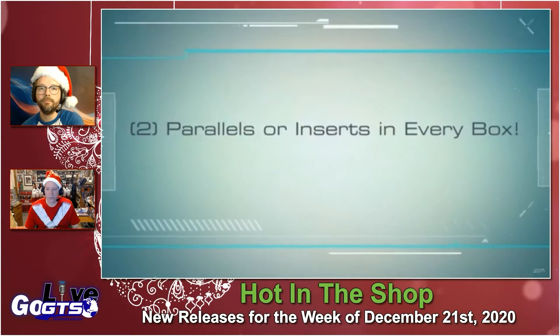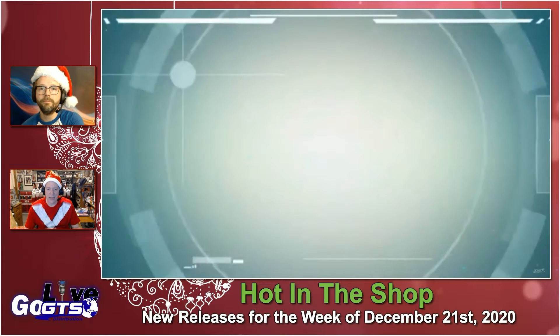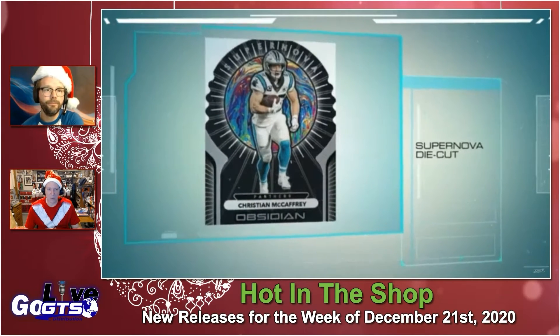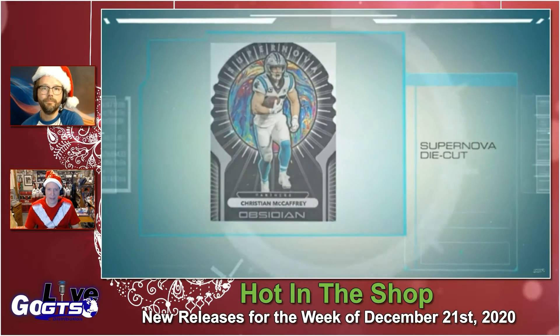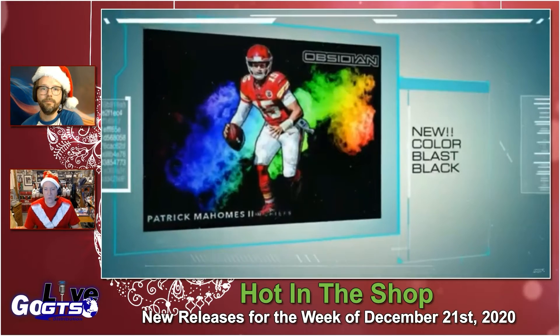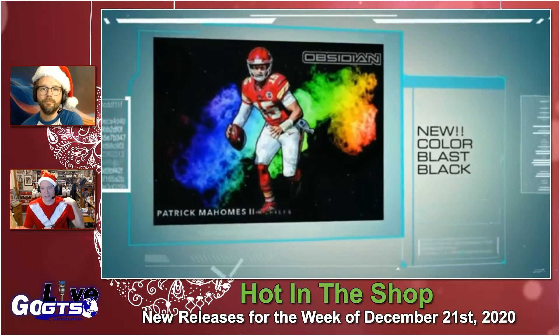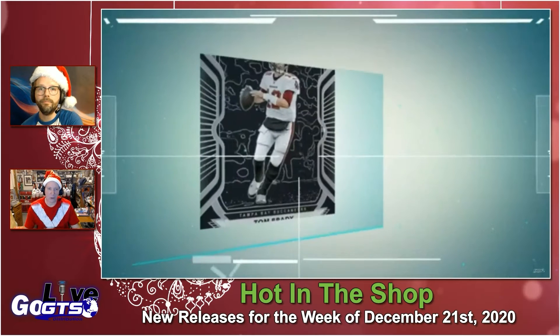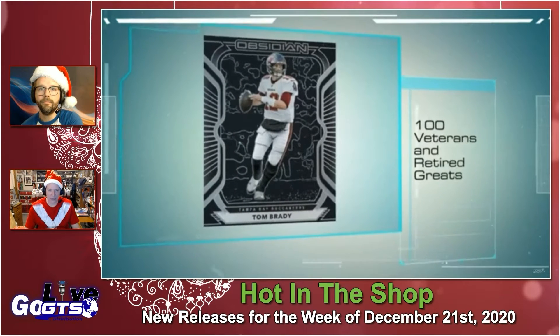Oversized memorabilia cards — look for rookie jersey autographs. Two parallels or inserts in every box as well, including some fantastic Supernova die cuts and oversized rookie memorabilia cards like Rookie Eruption. There's that black — look at how cool that looks, that color blast on black.